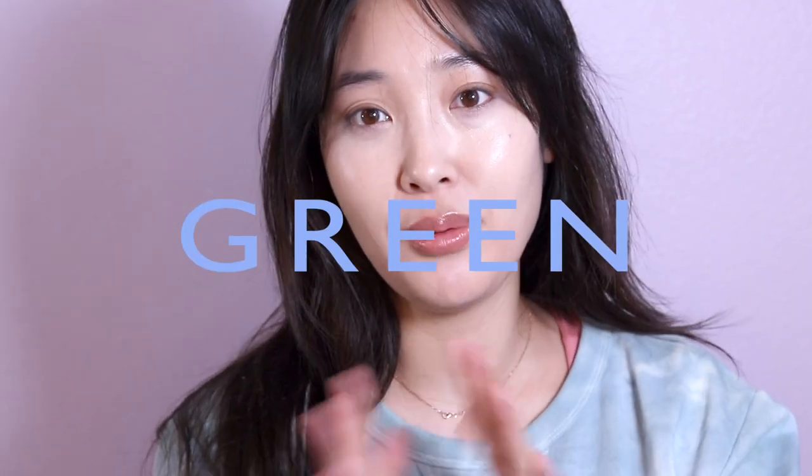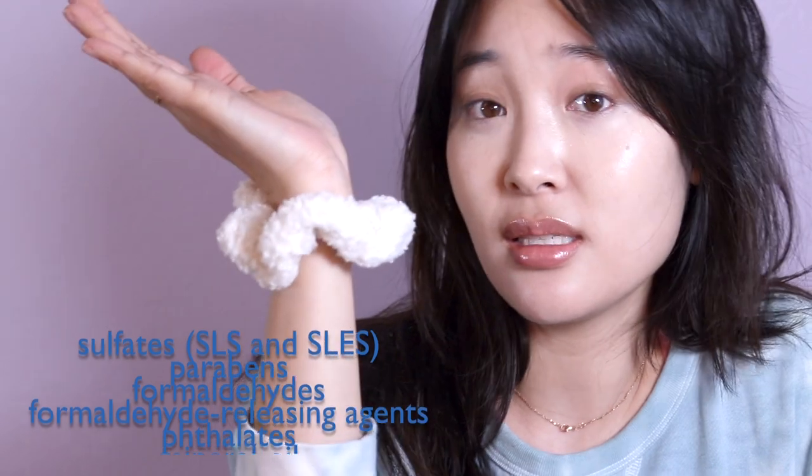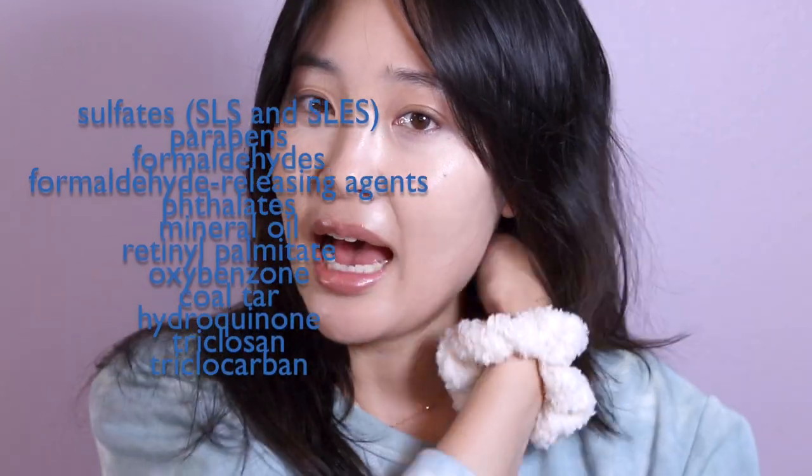Today I wanted to talk a little bit about clean beauty. I've been hearing the words 'clean beauty' and 'green beauty' everywhere, and there's a lot of confusion about what makes clean beauty clean and what ingredients we should be watching out for. Sephora has their own definition — I was on their website and saw that clean beauty does not contain certain ingredients. But when I was looking through some products that weren't labeled clean, I wasn't able to identify which specific ingredients made them not clean.